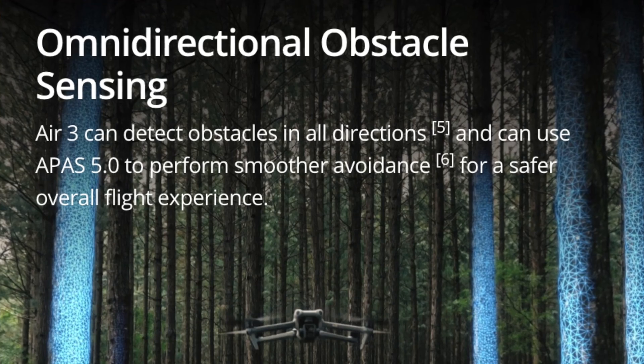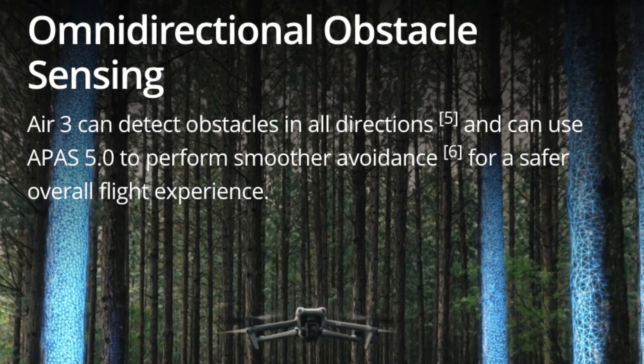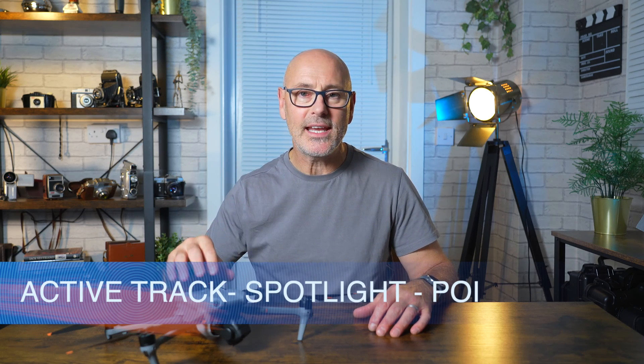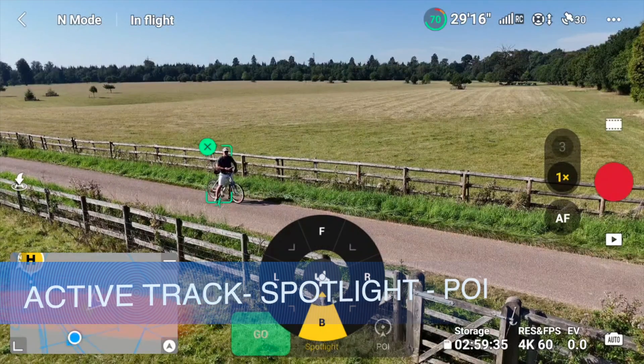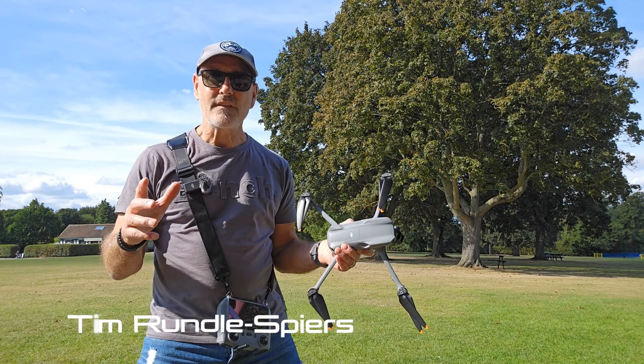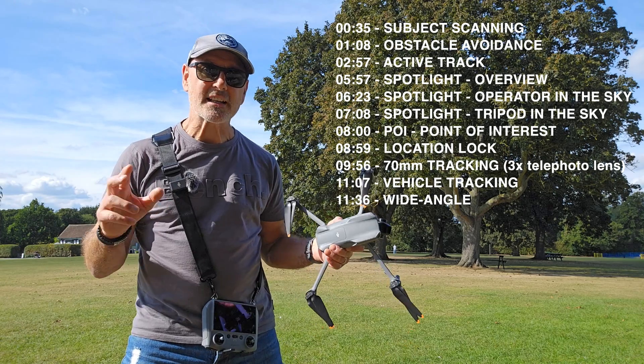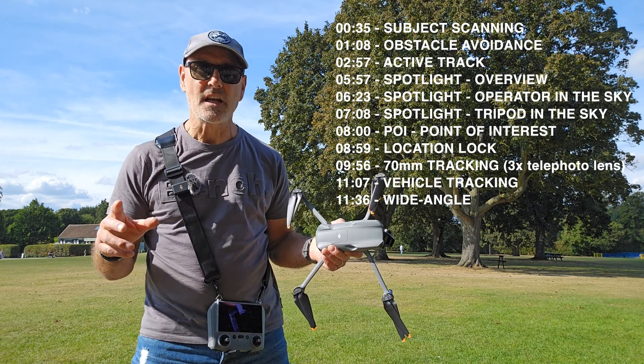The new DJI Air 3 is packed with the latest technology and has some of the most advanced Active Track system in it. I've taken it out and gone through all its features. Here we are in the Verlieland Park in St Albans, and we're going to go through Active Track, Spotlight, and Point of Interest.